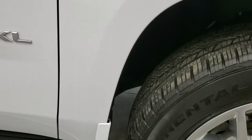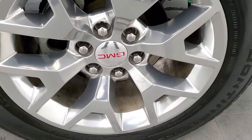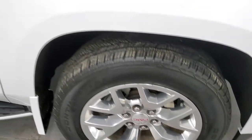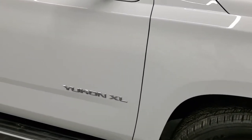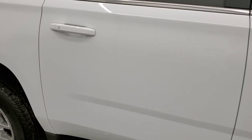The passenger side front fender is in excellent shape — no dents or dings. The passenger side rim has no scuffs or scrapes. As you go down this side of the vehicle, take note of how clean the body is, how reflective and mirror-like that paint is.